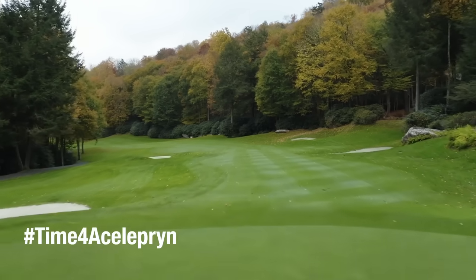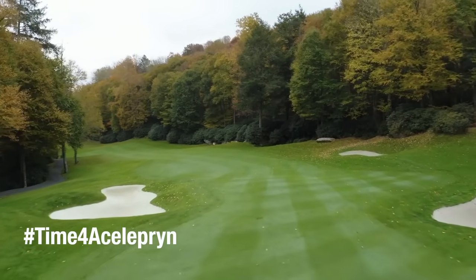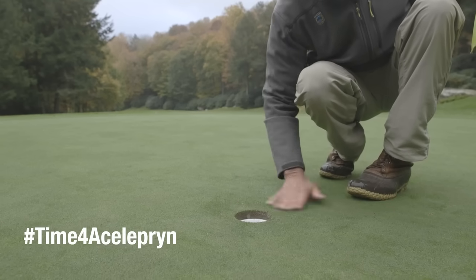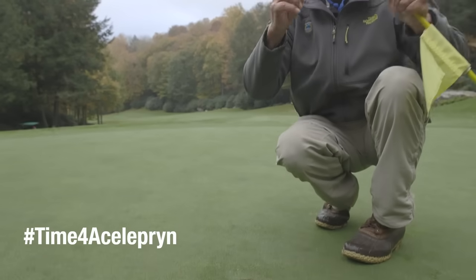When we are making spray applications, whether it be greens, tees, or fairways, invariably members, if they're in the right spot, will come up and ask what's in the tank. That's an obvious concern for them because they're playing right behind whatever we're putting out. Being able to use the aceloprin with no signal words is huge.